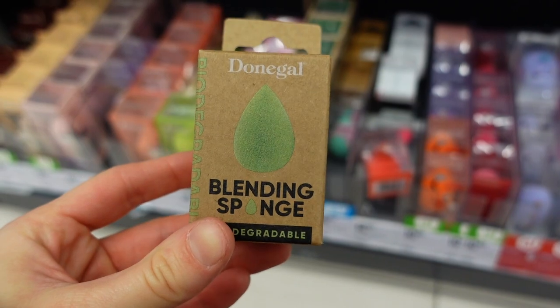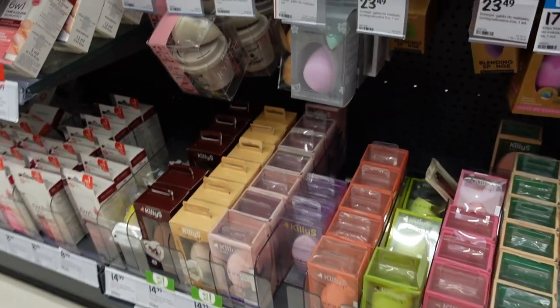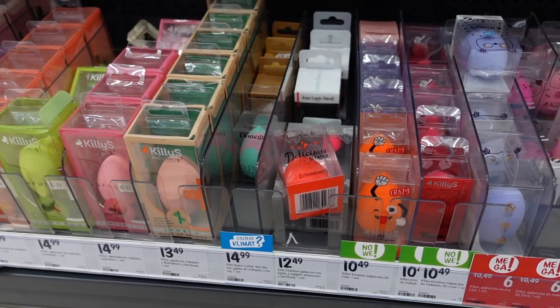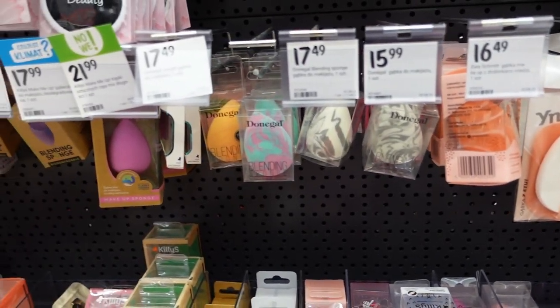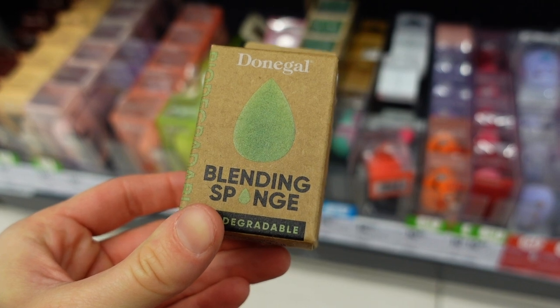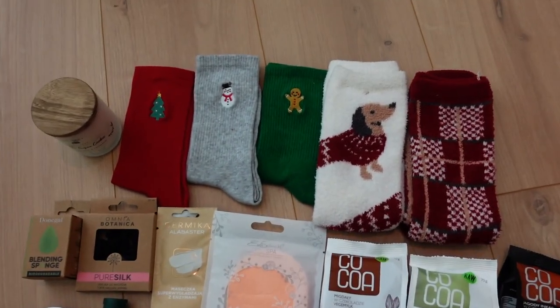Then I went to a few other shops with beauty things because Viv mentioned she needs a sponge for makeup removal and one for makeup application. I won't lie — I got to the sponges department and there were 50-plus sponges looking identical. How are you supposed to choose one? I just got the biodegradable one because it was the only one that stood out, and at least it'll be better for the planet.